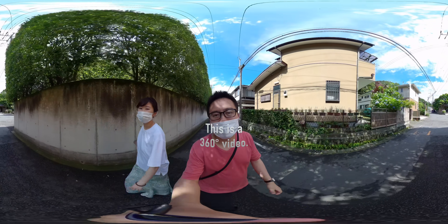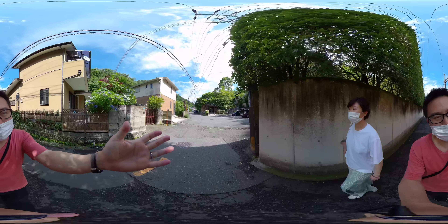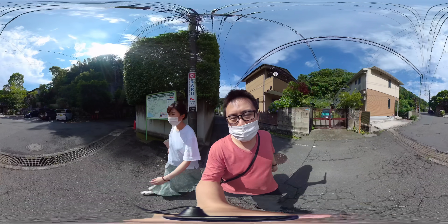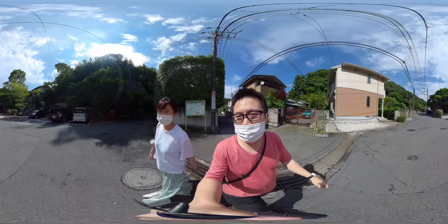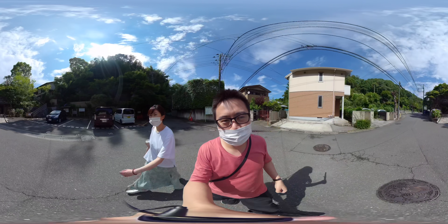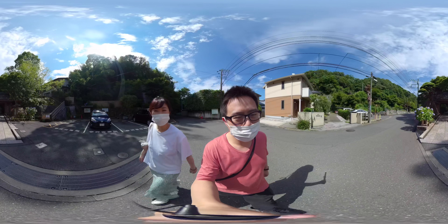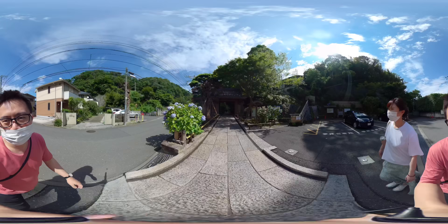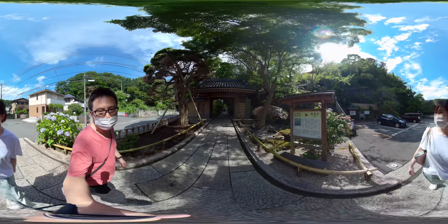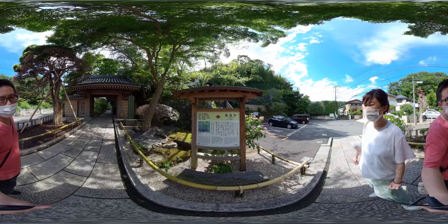Hey guys, we're right outside the Kamakura Hokokuji Shrine — my mistake, it's a temple. Right in front of us we have some beautiful hydrangea; it is June and hydrangea season. It just rained today. We are going into the entrance of Hokokuji Temple, built 1334 — a very old temple.